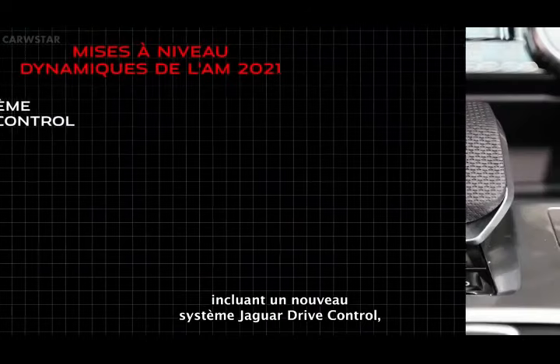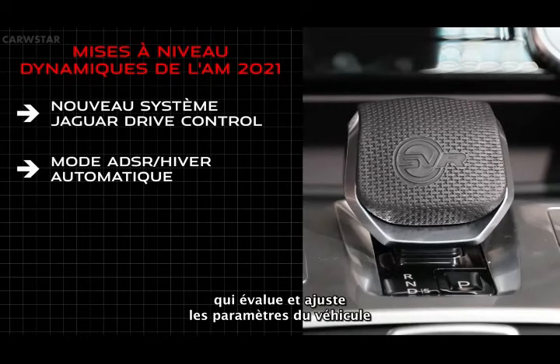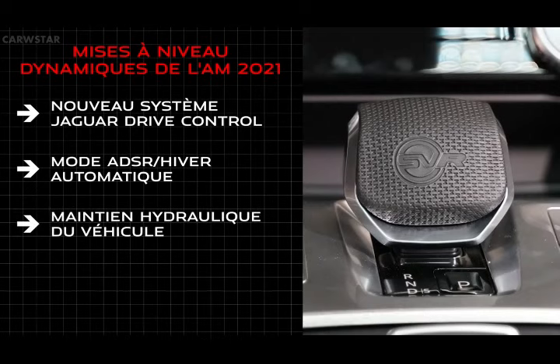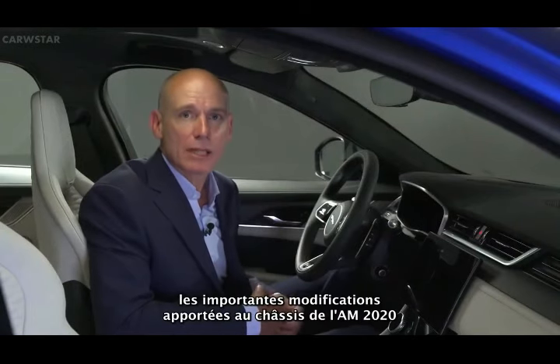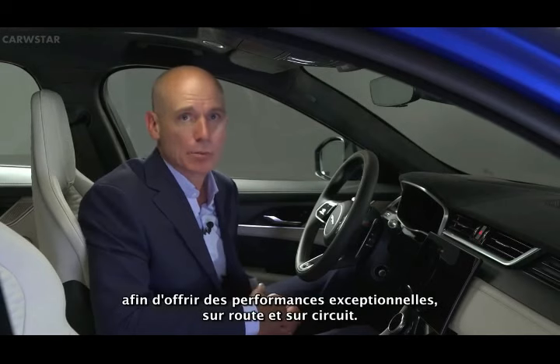On the road, the 21 model year F-Pace SVR benefits from a range of upgrades that include revisions to the Jaguar drive control, the addition of an automatic winter ADSR mode that assesses and moderates vehicle settings to ensure they're appropriate for the driving conditions, and hydraulic vehicle hold. 21 model year SVR carries over extensive chassis-related modifications from 20 model year to deliver outstanding performance, both on-road and track.